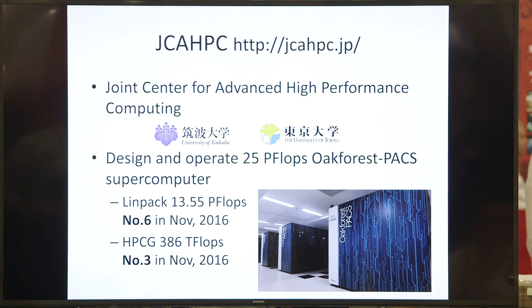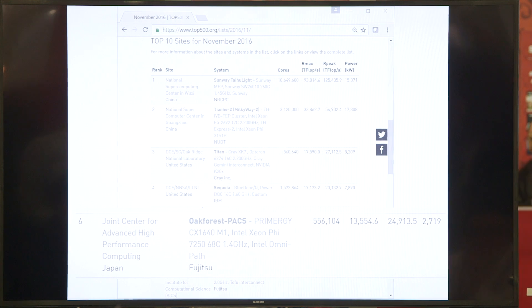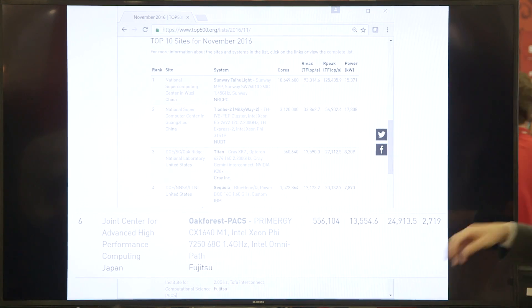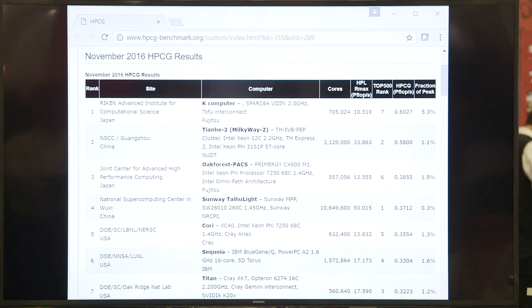This machine is ranked number six in the Top500 list, and number three in the HPCG November list. Looking at the Top500, OakForest Packs is ranked sixth, with a peak performance of 25 petaflops and an R-Max of 13.5 petaflops. In the HPCG November list, it ranks number three — ahead of the Sunway TaihuLight and the Cori system.